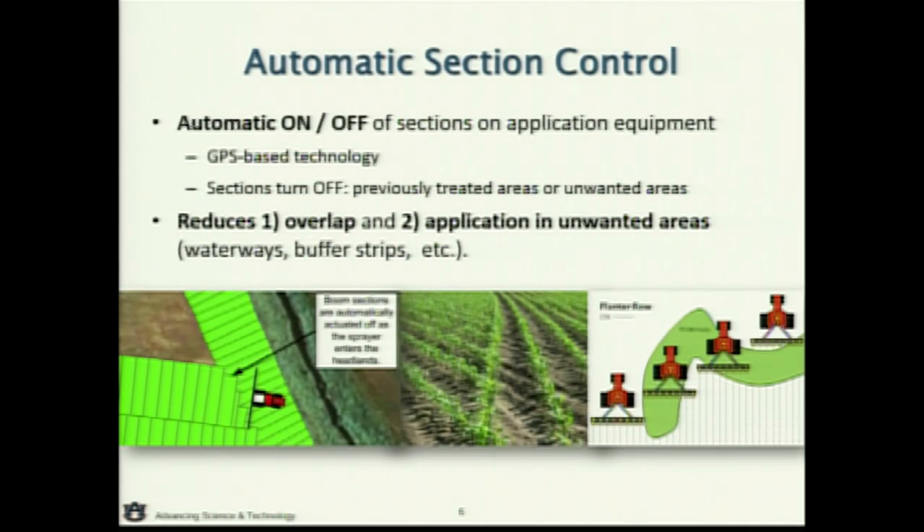Automatic section control is simply automating the on-off aspect of the machine, typically in sections. That's sections of a sprayer — whether there are 5, 7, or 9 sections. On a planter, I might have a 24-row planter with 3 or 4 rows coupled together that automatically turn those rows or sections on and off.